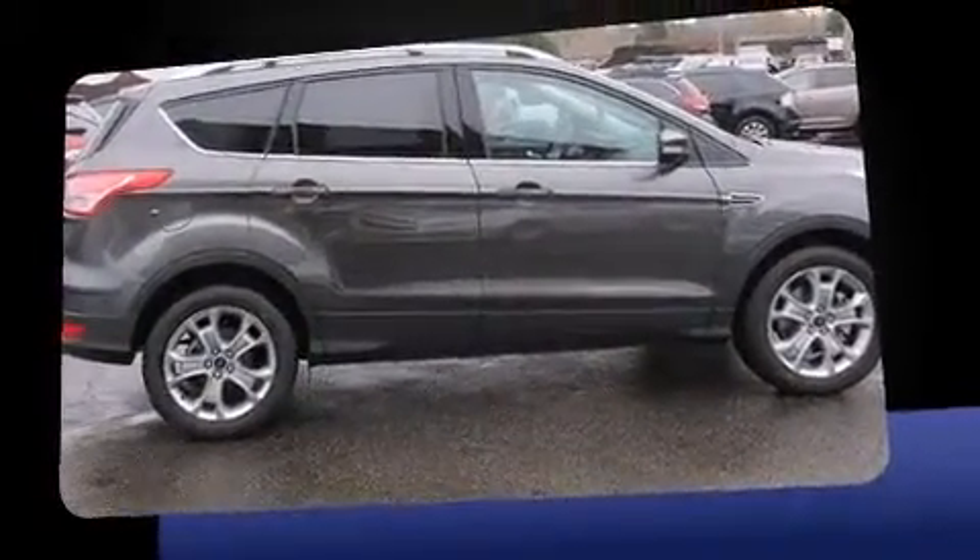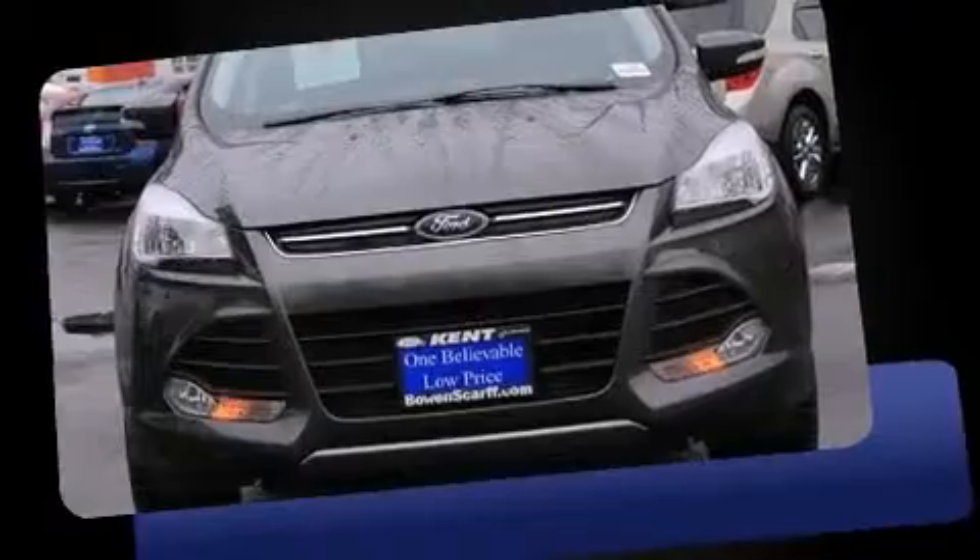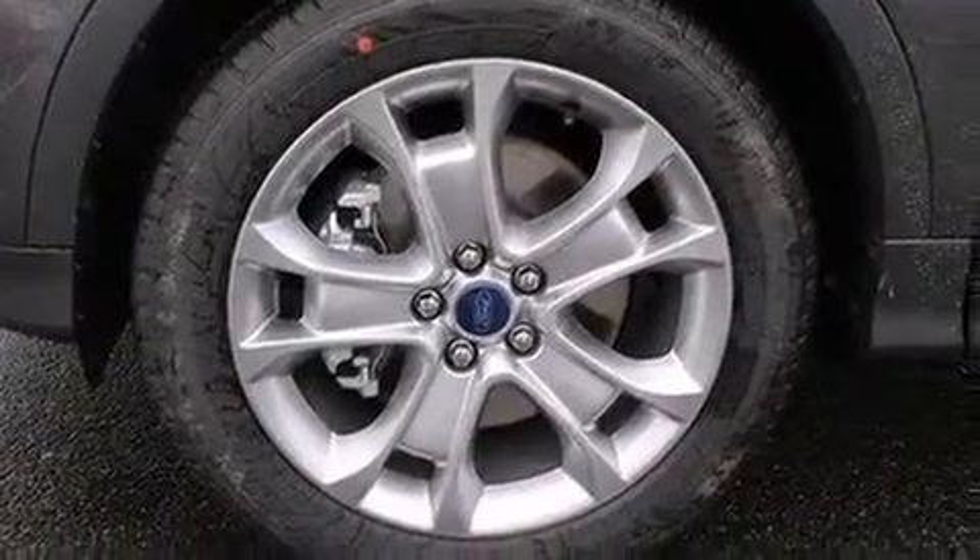The following features are included: front and rear reading lights, a built-in garage door transmitter, automatic temperature control, a power liftgate, a trailer hitch, a roof rack, and power front seats.